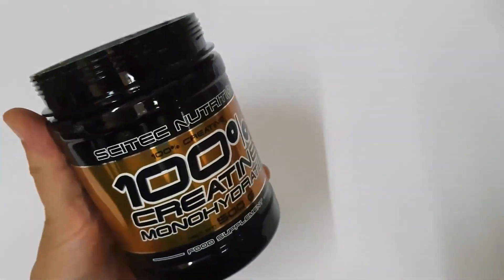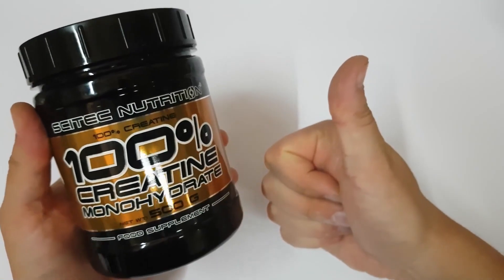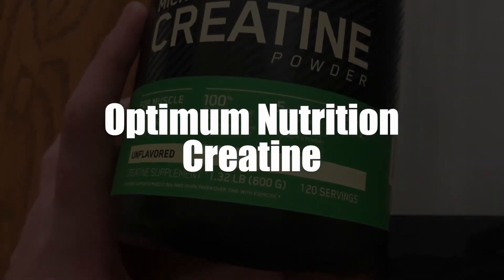Hello and welcome to this video in which I will present our top 4 of the best creatines 2021. Let's go! In fourth place, we selected Optimum Nutrition Unflavored Creatine Monohydrate.